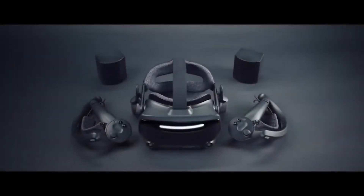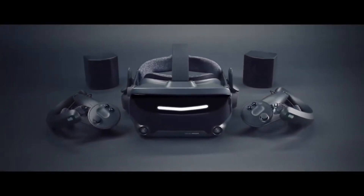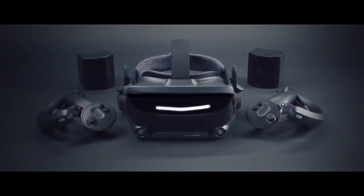The Valve Index 2 was designed to provide an even more pleasant and immersive experience, with improvements in weight distribution and overall fit. The Valve Index's innovative controllers, known as Knuckles, set a new standard for intuitive interaction in VR, with finger tracking and an ergonomic design. For the Valve Index 2, Valve aimed to enhance the controller experience, making it even more intuitive and engaging.